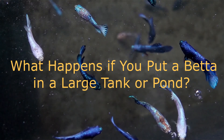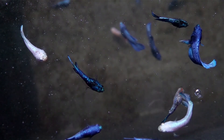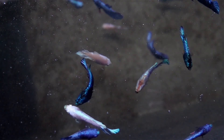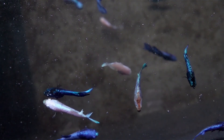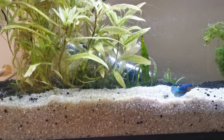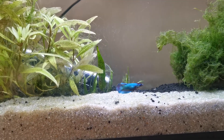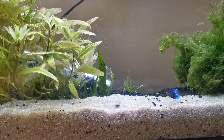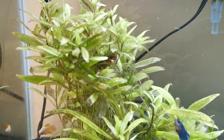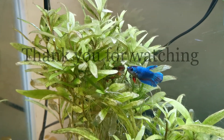What happens if you put a betta in a large tank or pond? The myth that bettas will drown in large tanks is very common, though the source of this misinformation is unknown. Betta fish are, well, fish, and have very functional gills. They are adept swimmers, thrive in large tanks, and are less likely to drown than other fish. If you put a betta in a large tank or a pond, they will be extremely happy and use the entire space. They do not have any increased risk of drowning and will likely live a much longer lifespan if kept in a large tank.